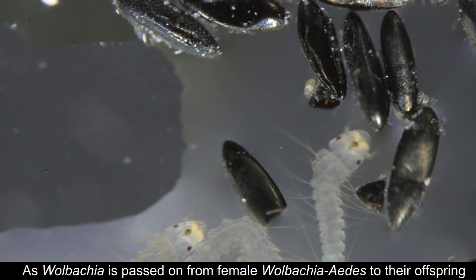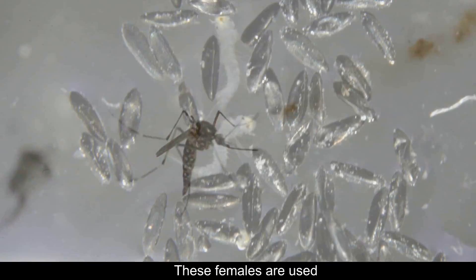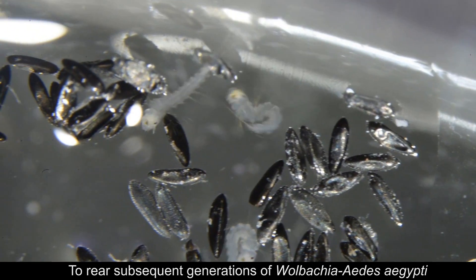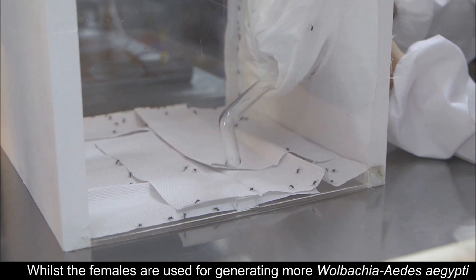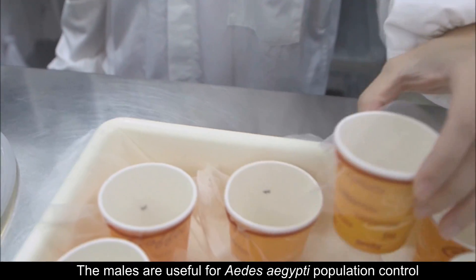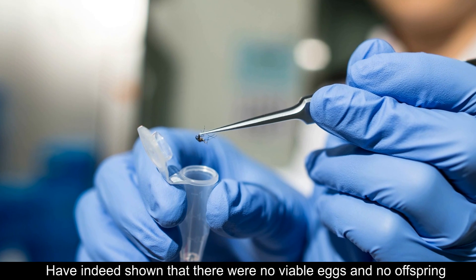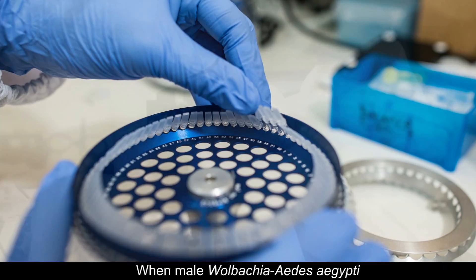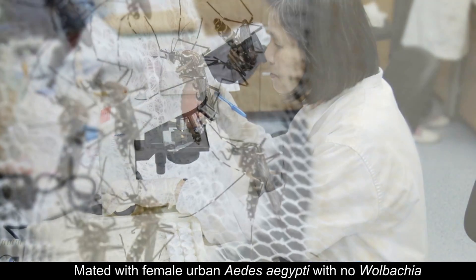As Wolbachia is passed on from female Wolbachia Aedes to their offspring, these females are used to rear subsequent generations of Wolbachia Aedes aegypti. Whilst the females are used for generating more Wolbachia Aedes aegypti, the males are useful for Aedes aegypti population control. Studies conducted at EHI have shown that there were no viable eggs and no offspring when male Wolbachia Aedes aegypti mated with female urban Aedes aegypti with no Wolbachia.